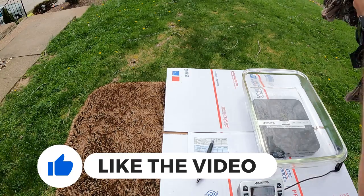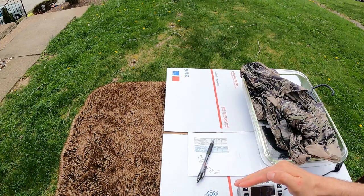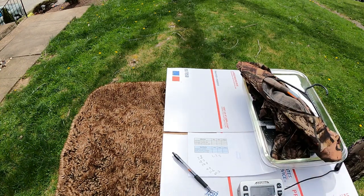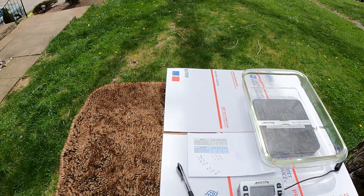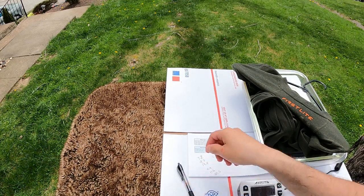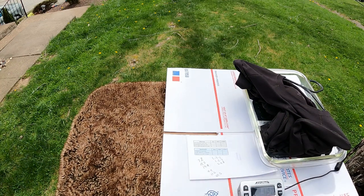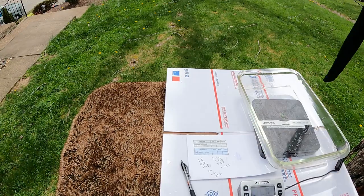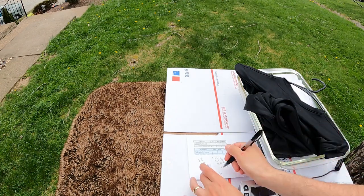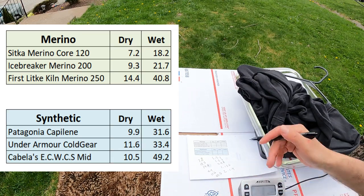Looks like the big drops have fallen. The totally soaking wet Sitka comes in at one pound 2.2 ounces. The soaking wet Icebreaker is one pound 5.7 ounces. The soaking wet First Light is two pounds 8.8 ounces. The soaking wet Patagonia comes in at one pound 15.6 ounces. The soaking wet Under Armour is two pounds 1.4 ounces. And the soaking wet Cabela's is three pounds 1.2 ounces.